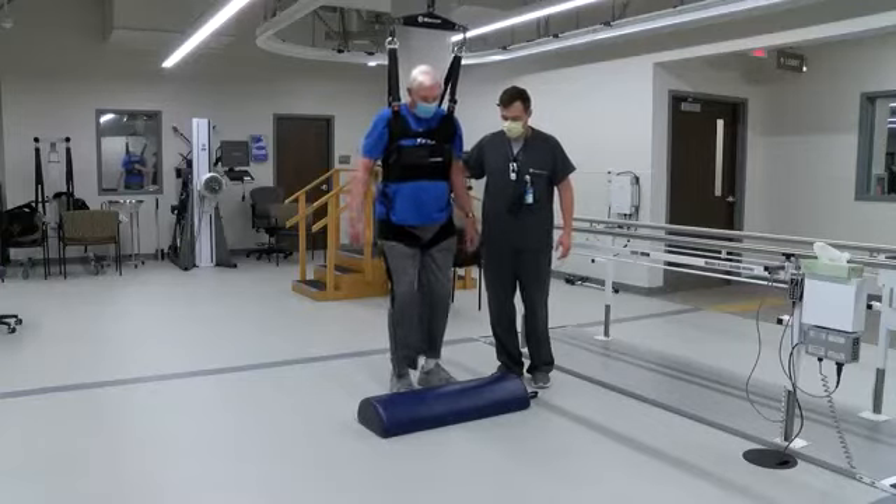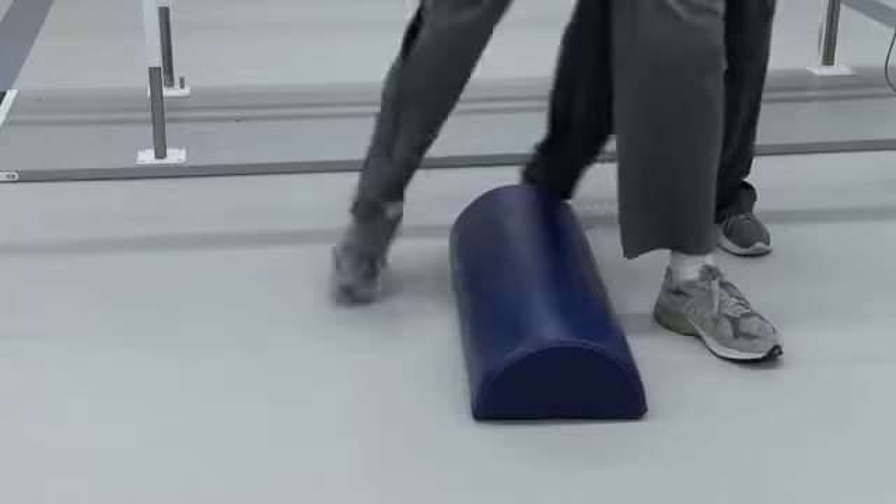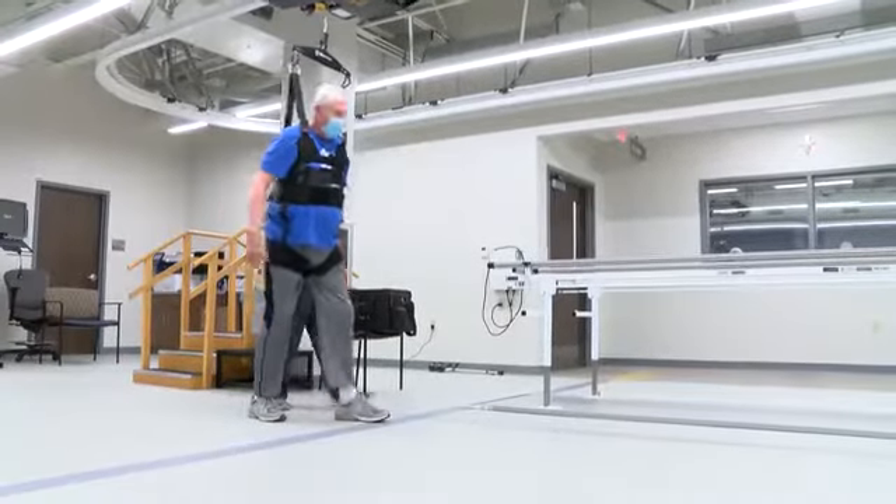While Ken isn't where he wants to be yet, he has a goal of getting back out on the golf course. That's my goal, and I'm going to be able to do that. I'm going to do that this summer.